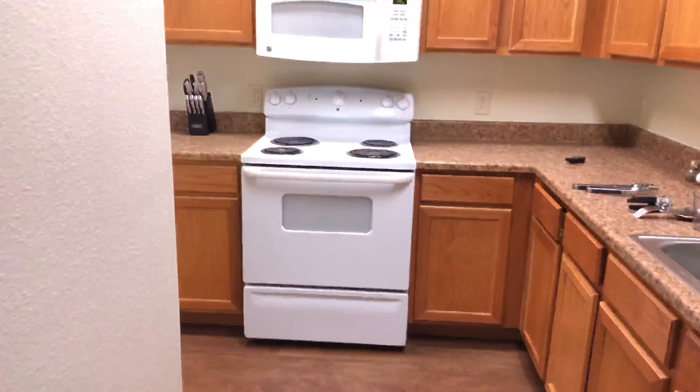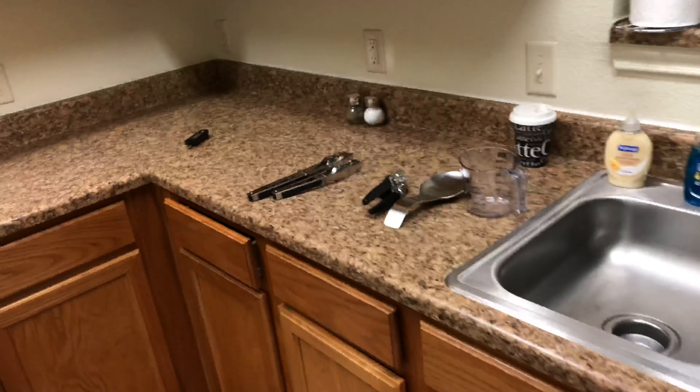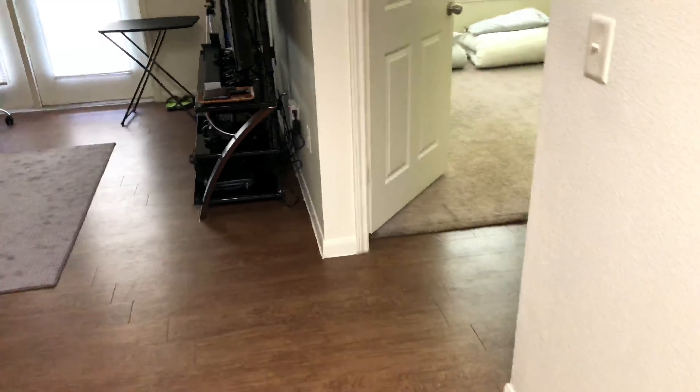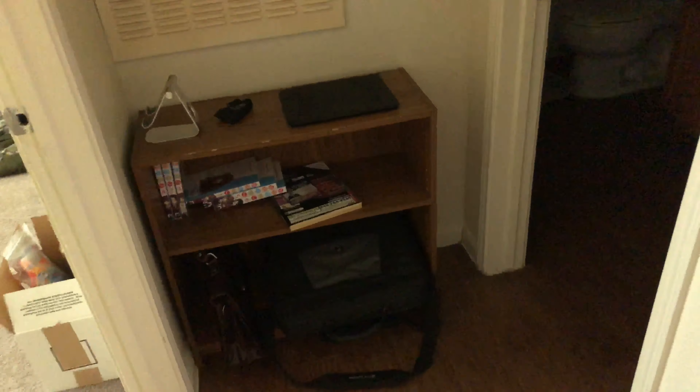And here we have the kitchen. Not too much going on here — got a light on, dirty dishes and things like that, stove, fridge. And here we have just a little shelf here, probably to put some extra stuff on, books, things like that.